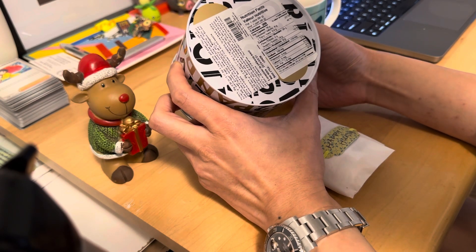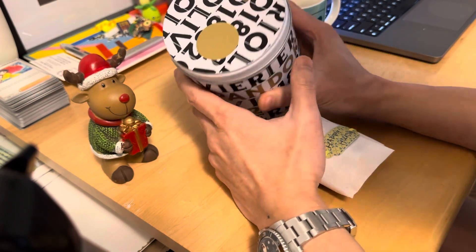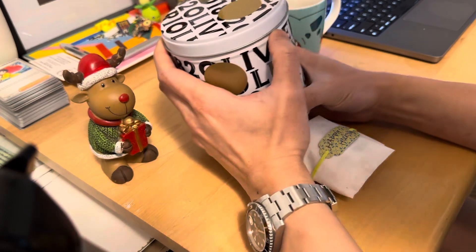Nutritionally, looks like we're at 42% of our saturated fat intake. Luckily I ate healthy today, so I can afford that. So let's pop the tin open and see what we're working with.